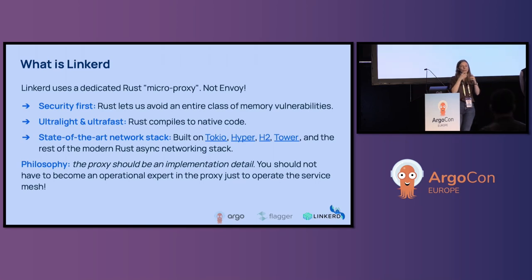Scott and Costas will explain how the service mesh manages user traffic during progressive delivery.